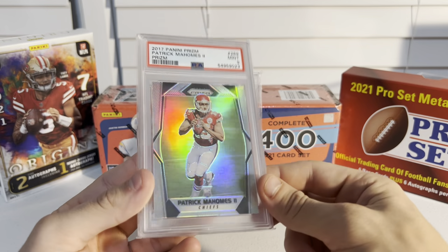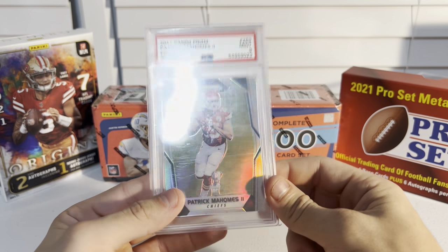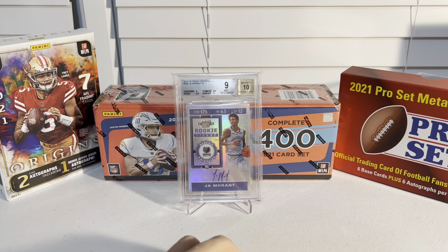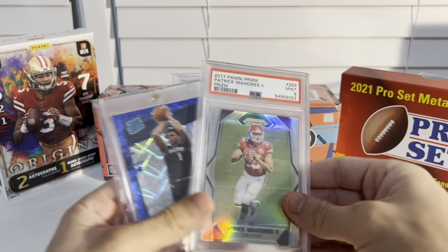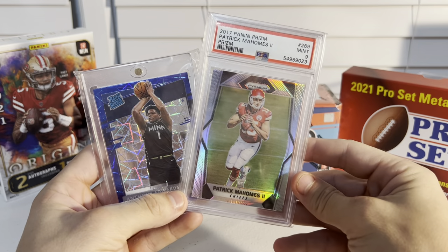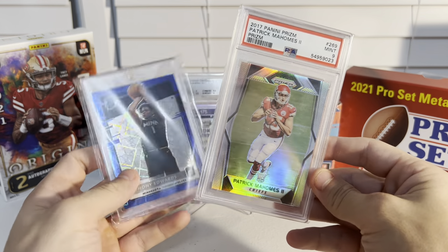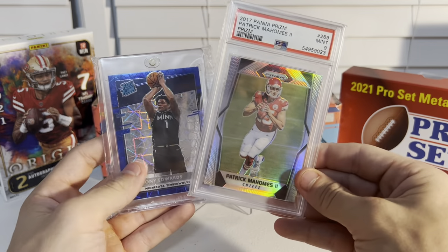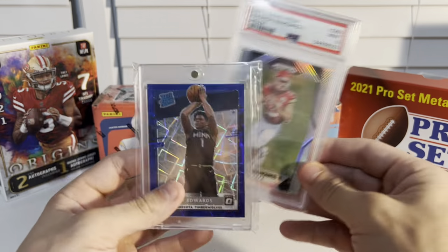So those were my pickups from the trading card show. These are probably the two best ones by far right here. Next time I go to a card show I will be vlogging it, but this time just showing you the pickups. I appreciate you guys watching — thanks, bye!